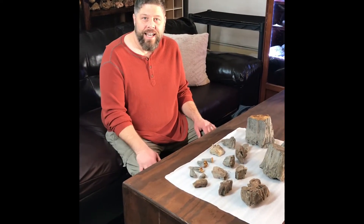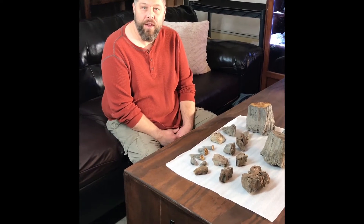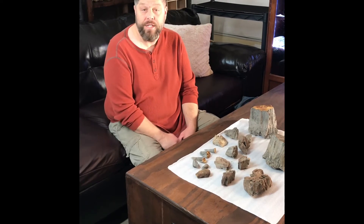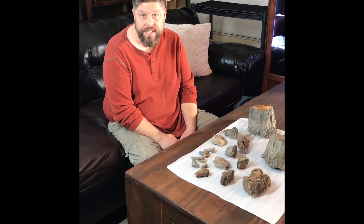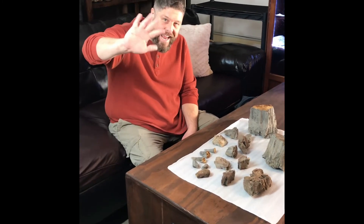Welcome back to Created Rocks. I'm going to do a quick show today on some of the cool rocks that I found when I was rock hunting this Christmas and last Christmas in Kansas. My beautiful wife is filming today — hey honey.